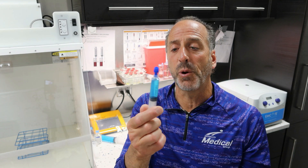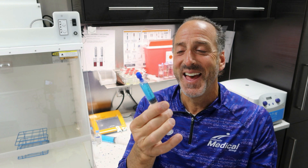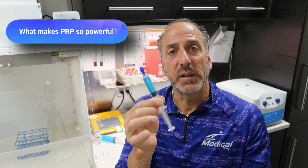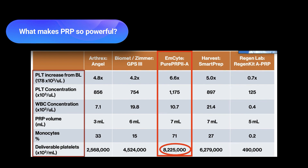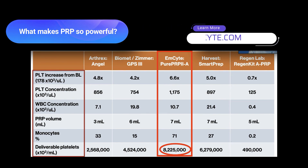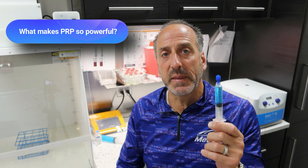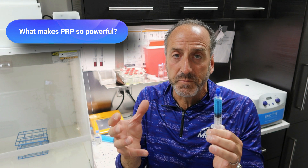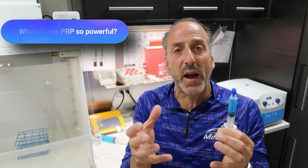When we look at the final product of the PRP — and obviously it's not blue; this is some Gatorade we had in the fridge — what makes this so powerful is the growth factors in here. You're going to see a picture of the processing system we use, which is called EMCYTE M-site processing. That processing is able to achieve the highest concentration available in the market today for concentrating all the growth factors. But what do the growth factors actually do?